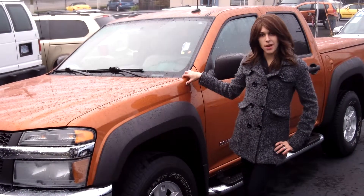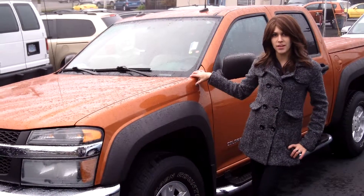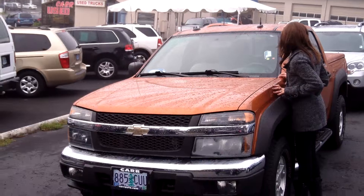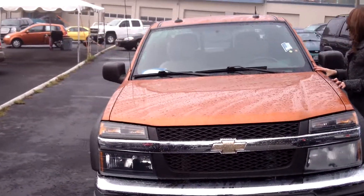Hey guys, this is Annalise. I am down here at CarUse Cars in Beaverton. Thank you for clicking on that link. This is your virtual tour for a 2005 Chevy Colorado, stock number WP3642.